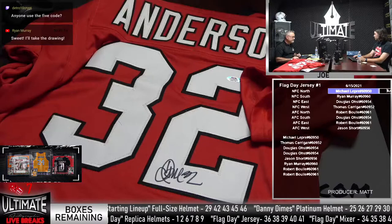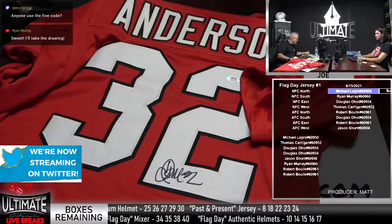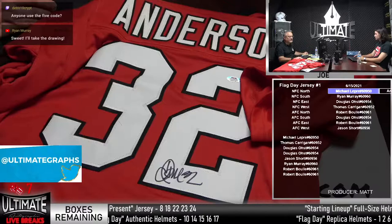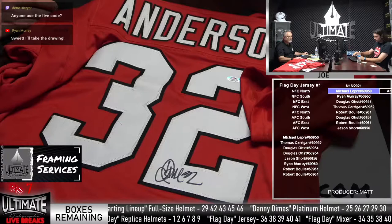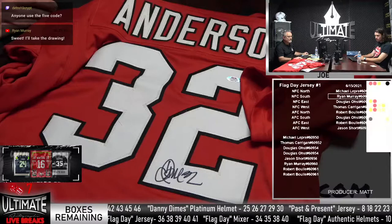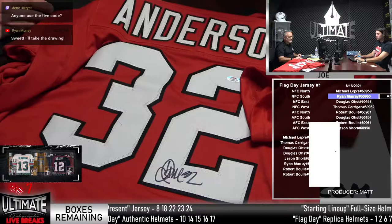Ryan Murray — or actually, I accidentally marked it wrong. Wait — Falcons, NFC South. I just mismarked it. Ryan, congrats man. That was Jersey live break number one.